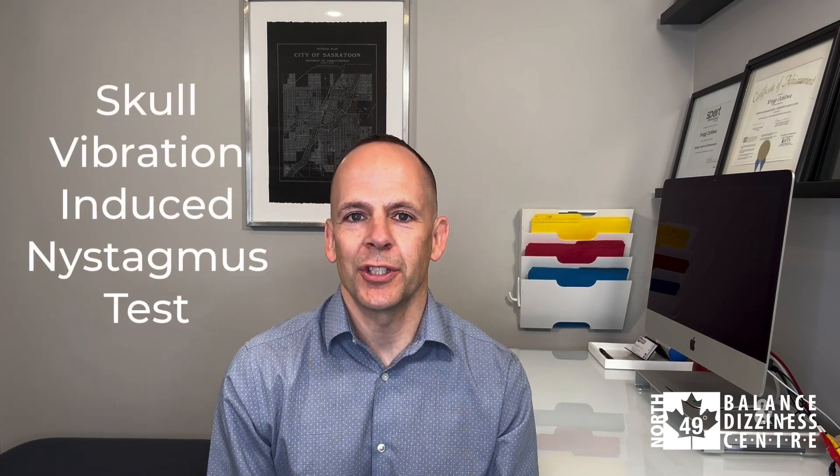Craig here from North 49. In this video I'm going to share with you a bedside clinical test that we found very beneficial in assessing for vestibular loss, being the skull vibration induced nystagmus test.